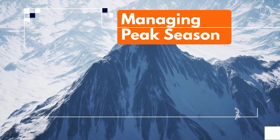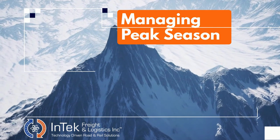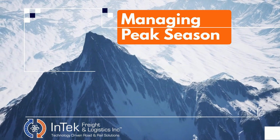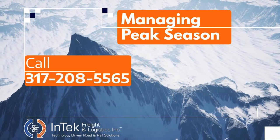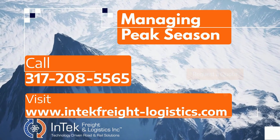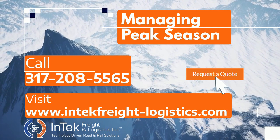Managing peak shipping season is challenging, but the right partner can help. At InTech Freight & Logistics, we have years of experience with peaks of all kinds and access to the latest market data. We use that knowledge and information for our customers' success in peak shipping season and beyond. Call us at 317-208-5565 or visit our website at www.intechfreight-logistics.com and hit the Request a Quote button to tell us about yourself. We'll get back to you to discuss solutions for your unique needs.